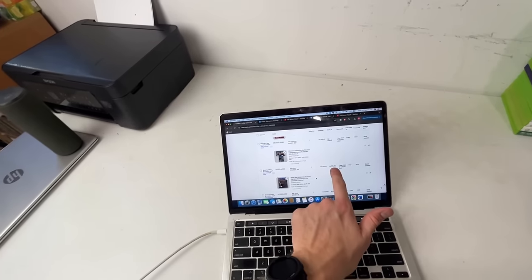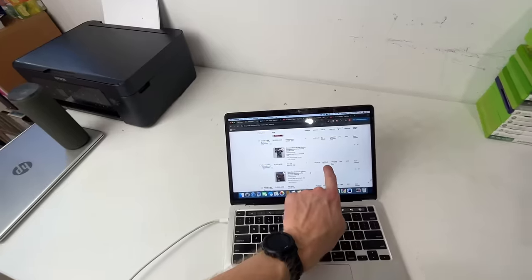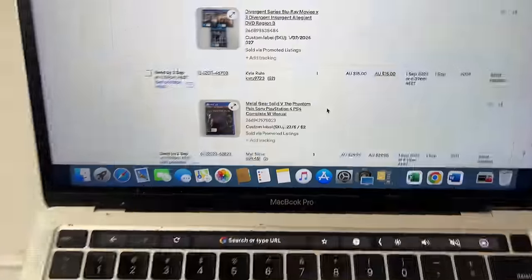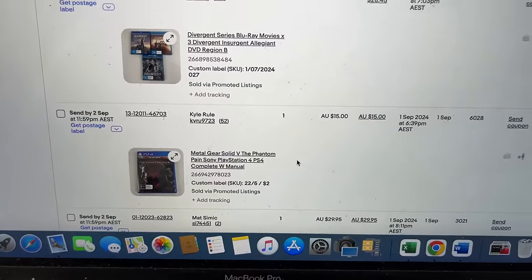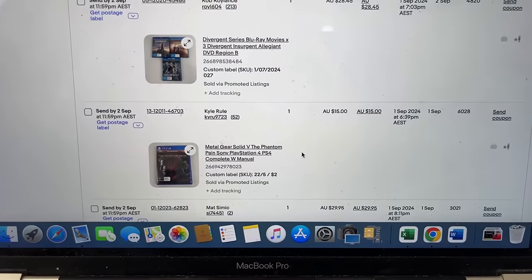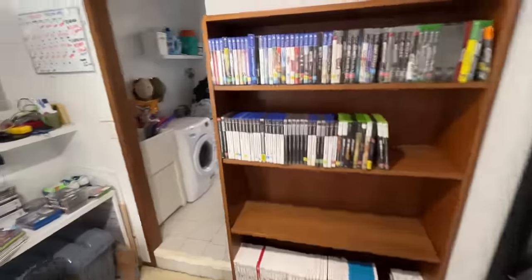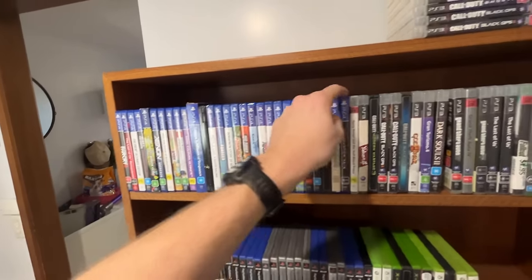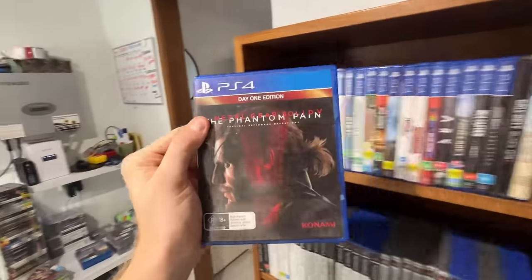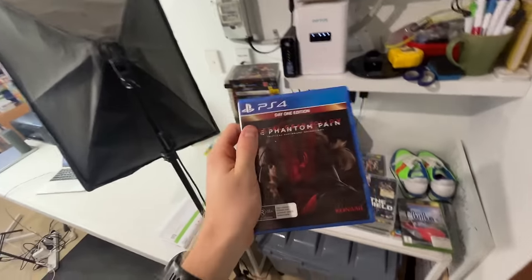Another one that I dropped the price of — I dropped this from $20 down to $15. Metal Gear Solid. I could have almost put that one into the donation pile and given it away for $3, but I chose to list it individually for one last crack. And we got the sale for $15 — Metal Gear Solid 5 on the PlayStation 4.